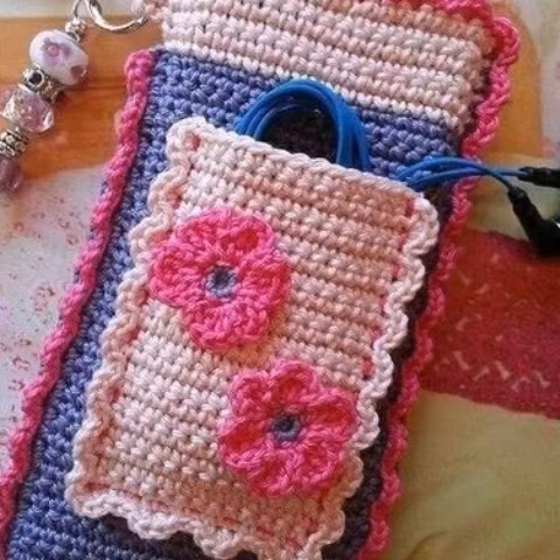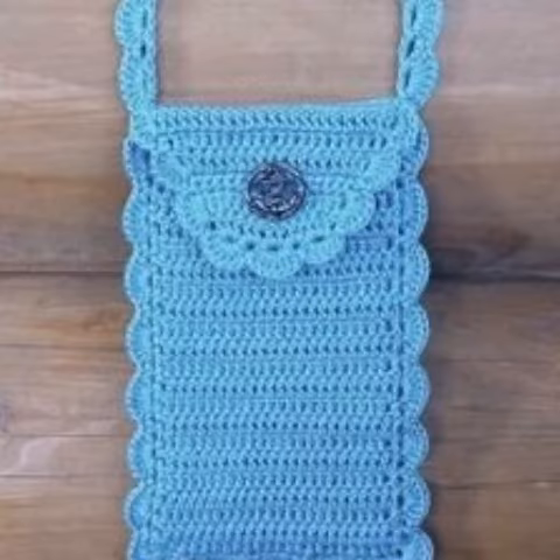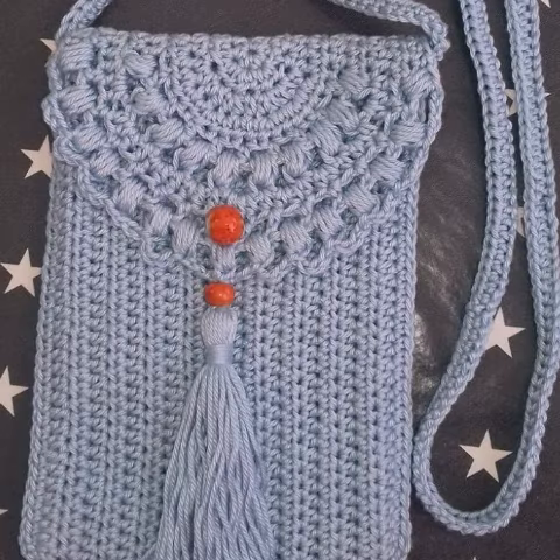You can easily make these very beautiful phone cover designs if you know crochet work. If not, you can order and get amazing crochet phone cover designs. Crochet is always most beautiful, stylish, and also expensive, so I suggest you watch this video for more ideas. Please visit my channel.